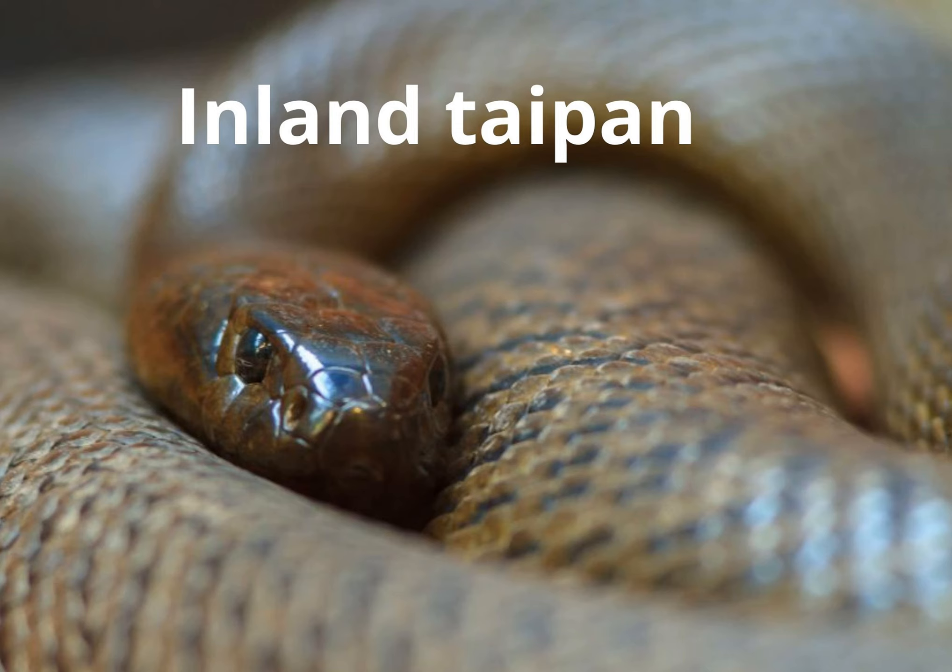This is very dangerous. Just a bite or an attack from this snake is extremely deadly. This is one of the very dangerous snakes.